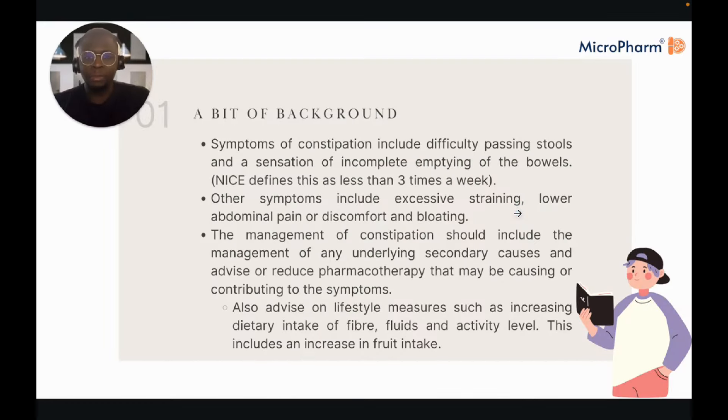In terms of the symptoms of constipation, we're really looking at difficulty passing stools and a sensation of incomplete emptying of the bowels. NICE generally defines this as less than three times a week. Other symptoms may include excessive straining, lower abdominal pain, discomfort, and bloating.